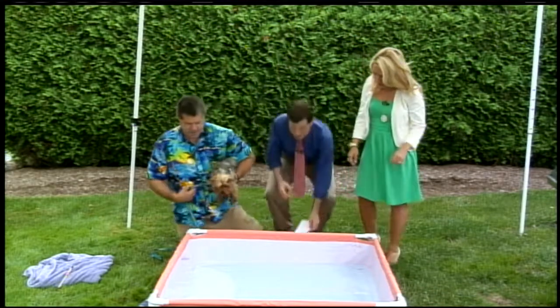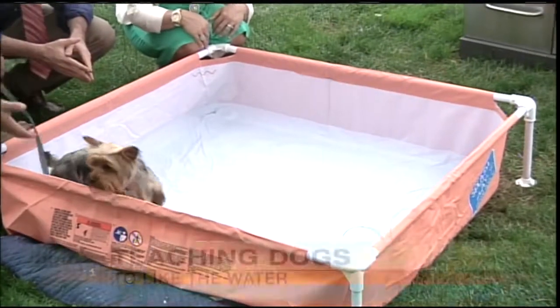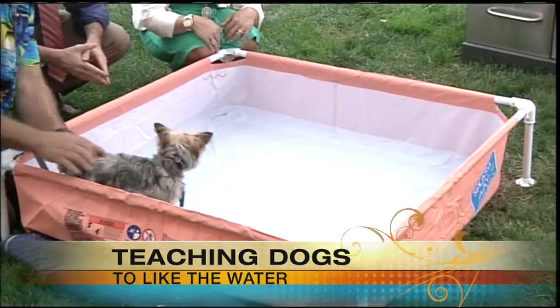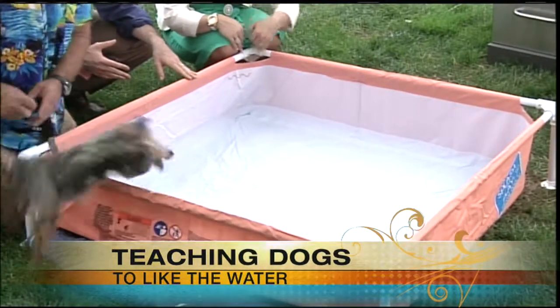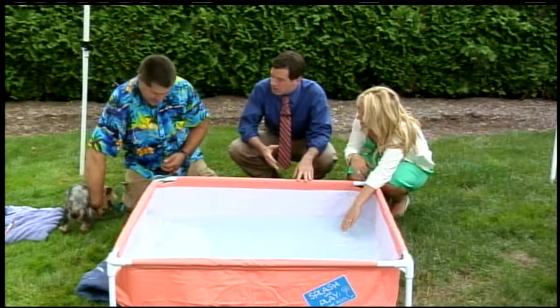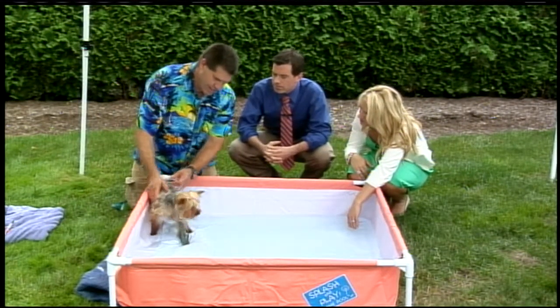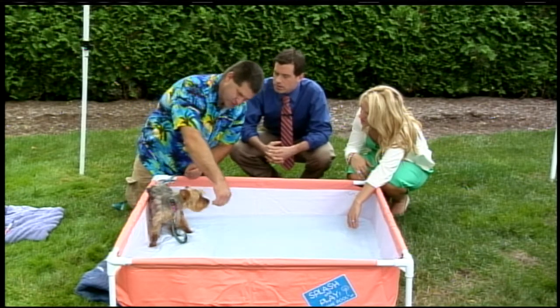What we're going to do is just kind of go right inside. You could actually get in with them. You can see she's not really interested in actually going into the water. So maybe having food, having toys — you can actually coax her in a little bit.